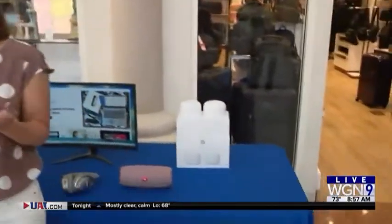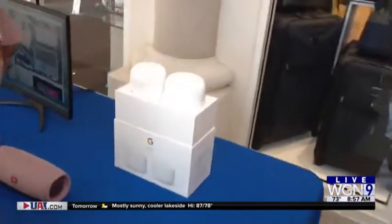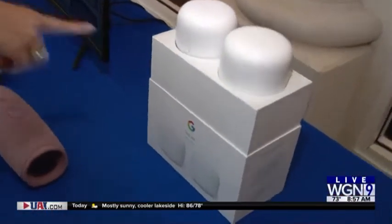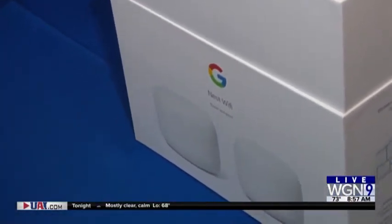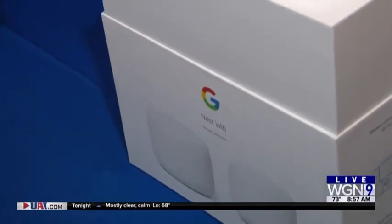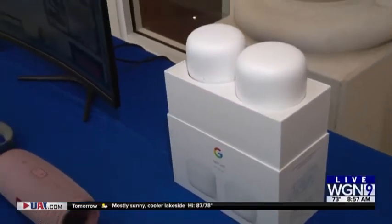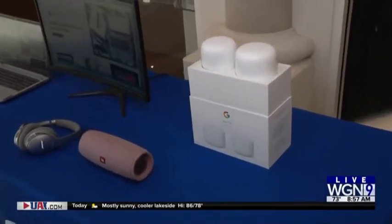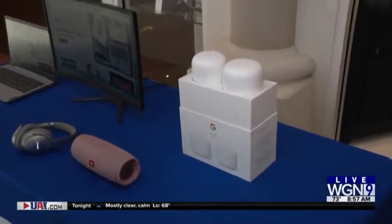One thing we're running into is Wi-Fi capability in different parts of the apartment — if we're right by the modem it's great, but then it starts dwindling. This creates what's called a mesh Wi-Fi network. You can put these in different areas of the house and it's going to expand your network, so you don't all have to gather around the modem. This particular setup covers about 4,000 square feet, and they have options covering less and more. How much is that? $199.